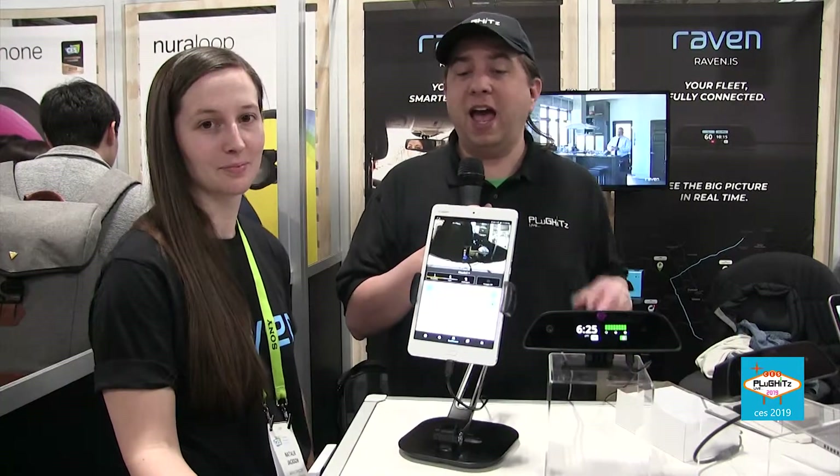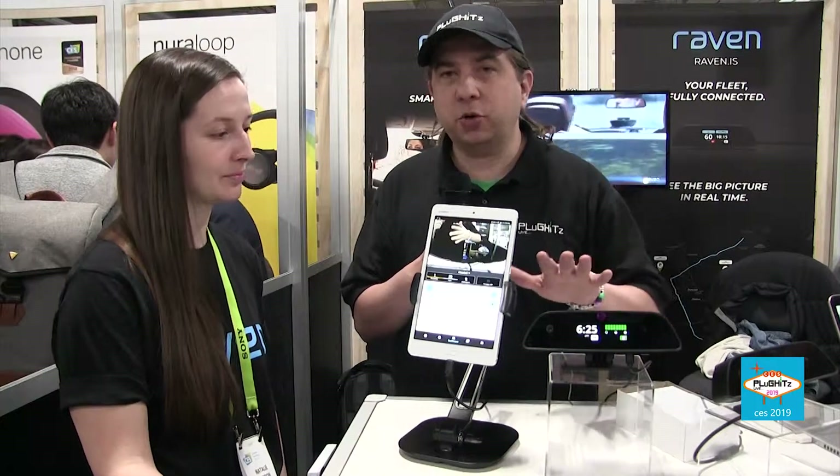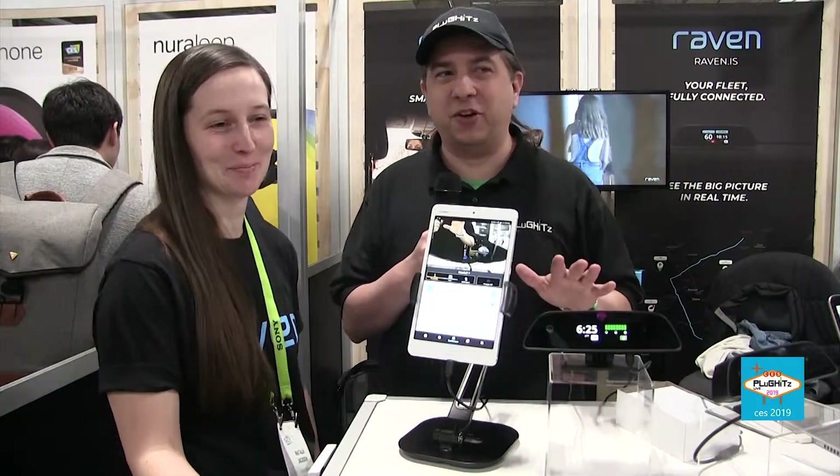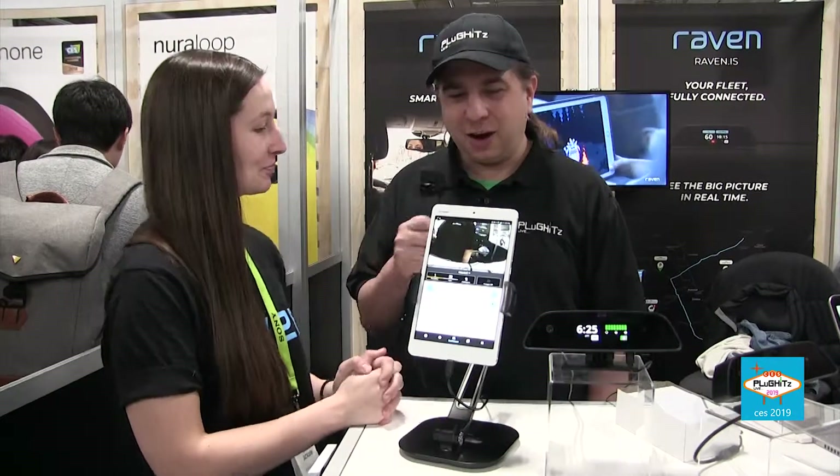Hello internet, I'm Scott with Plugins Live, part of the Tech Podcast Network. We are here at CES 2019 at Eureka Park at the Raven Connected booth. Go ahead and introduce yourself. I'm Natalie and I work on the marketing team with Raven, and I'm here to introduce you all to Raven.